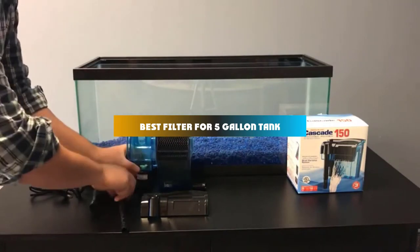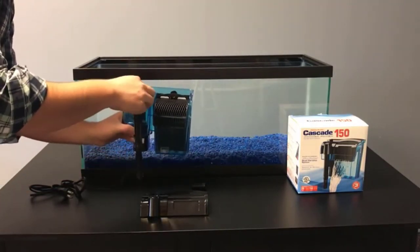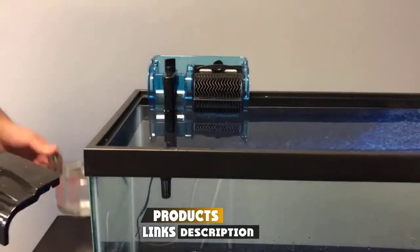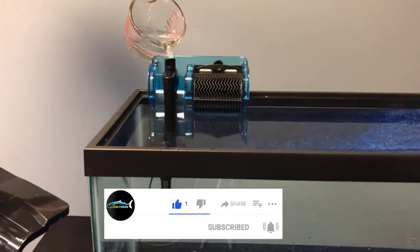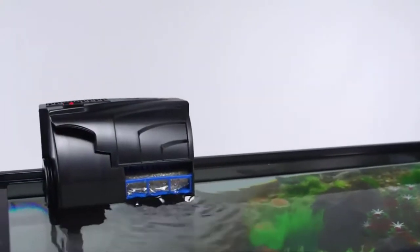If you're looking for the best filter for a five gallon tank, here's a list you must see. We made this list based on our personal preference and sorted it based on features, prices, quality, durability, reputation of the manufacturers, and customer feedback. We've also included options for every type of customer, so let's get started.